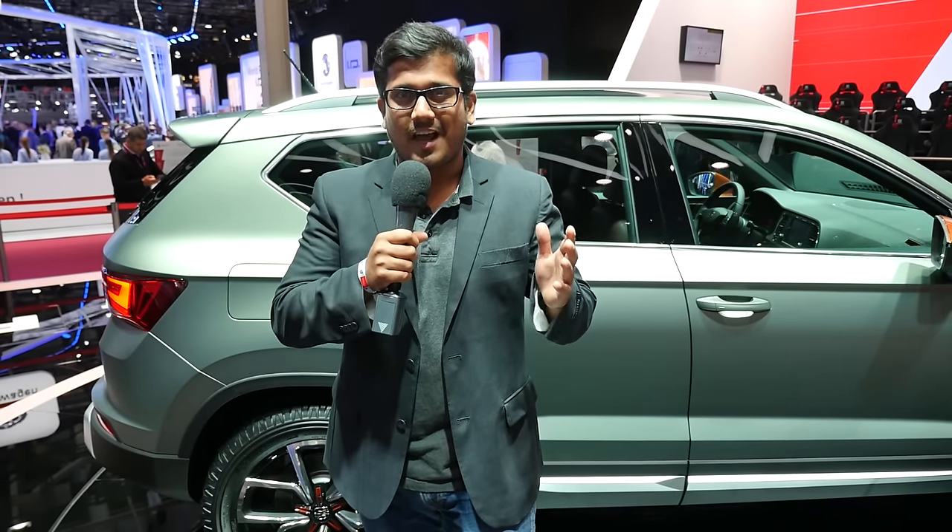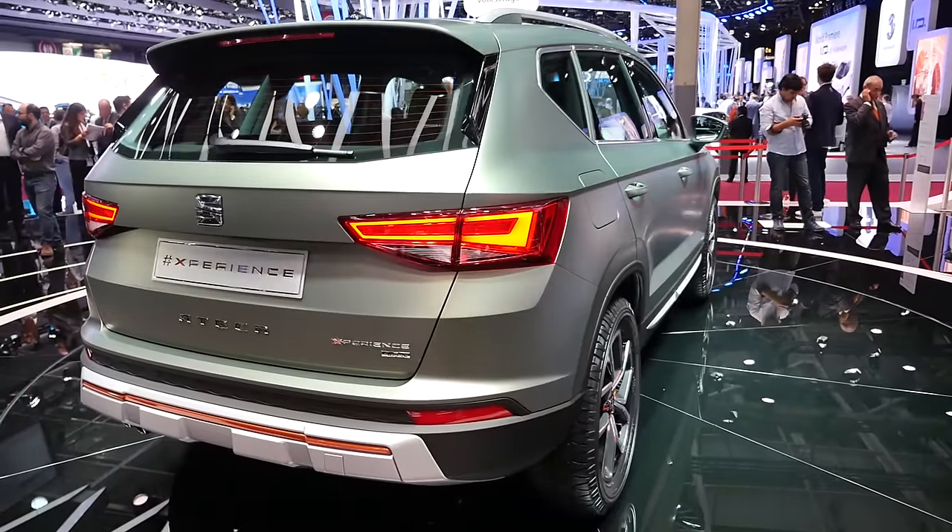Hello and welcome to another episode of AutoGefuel. This week we're here in Paris to attend the Paris Motor Show, one of the biggest auto shows in the entire world. There's a bunch of new things to check out at this event, like for example this.